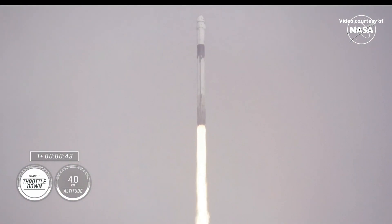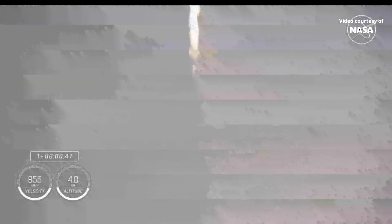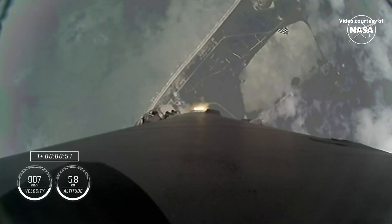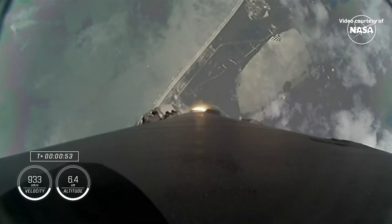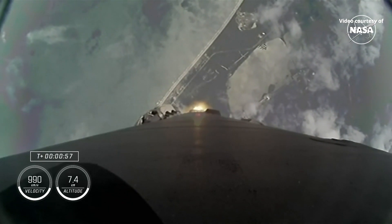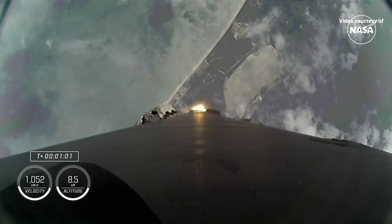Powering telemetry nominal, onboard Dragon and Falcon 9 with good call-outs for mission control that everything is looking good. Stage one throttle down — Falcon is throttling down to pass through Max-Q, which is the period of maximum dynamic pressure on Falcon 9 during ascent. Confirmation of Max-Q.